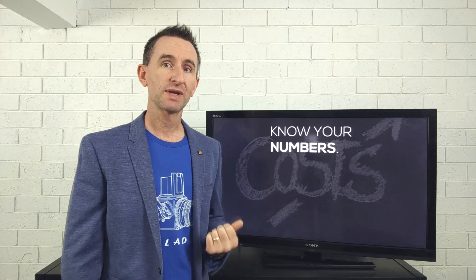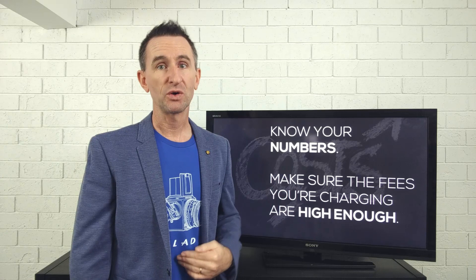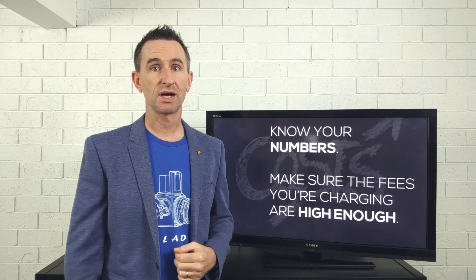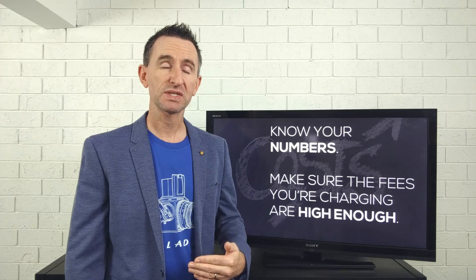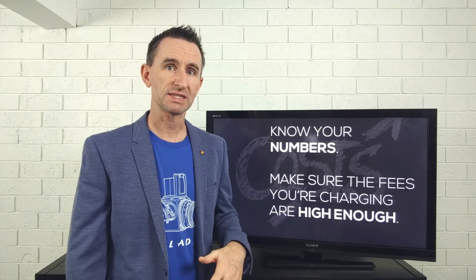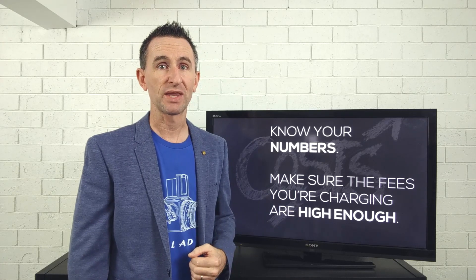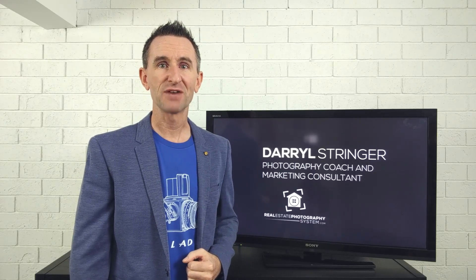Here's what I want you to take away from this video: know your numbers. Make sure your cost per shoot is something you're aware of, and make sure the fees you're charging are high enough to cover all your costs, give you a healthy profit margin, and suitably reward you for your time spent shooting and editing. We're going to talk more about marketing in next week's video. This has been Daryl Stringer — I'll see you again soon.